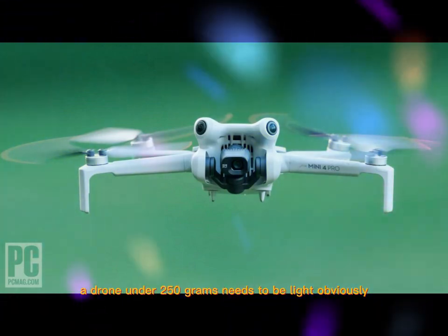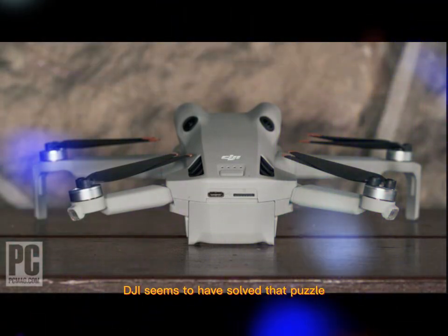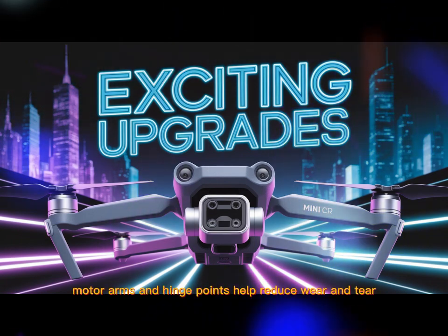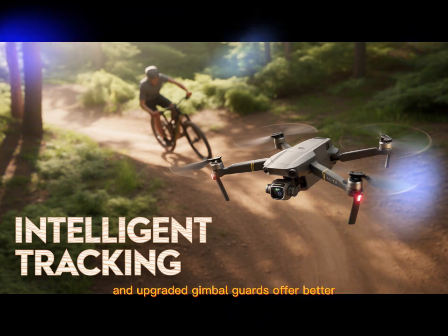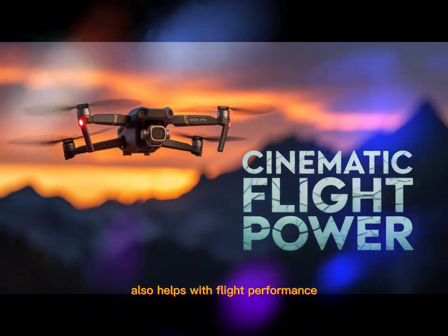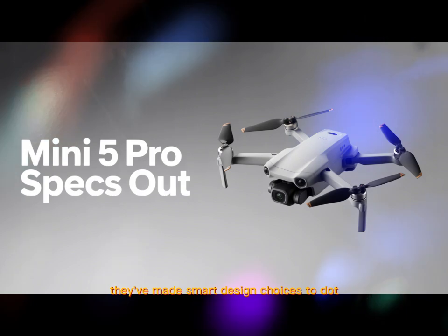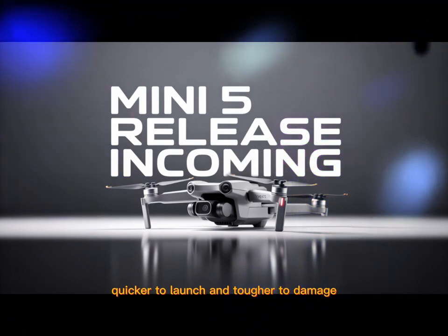A drone under 250 grams needs to be light, obviously, but that often comes at the cost of strength. DJI seems to have solved that puzzle. The Mini 5 Pro is said to use a new composite material — something stronger than plastic but still ultralight. Reinforced motor arms and hinge points help reduce wear and tear, especially for frequent flyers. Upgraded gimbal guards offer better protection for that powerful camera. The aerodynamic design also helps with flight performance, cutting down wind resistance and making the drone more stable in tough conditions. The folding arms are stiffer and deploy faster — the drone is easier to pack, quicker to launch, and tougher to damage.